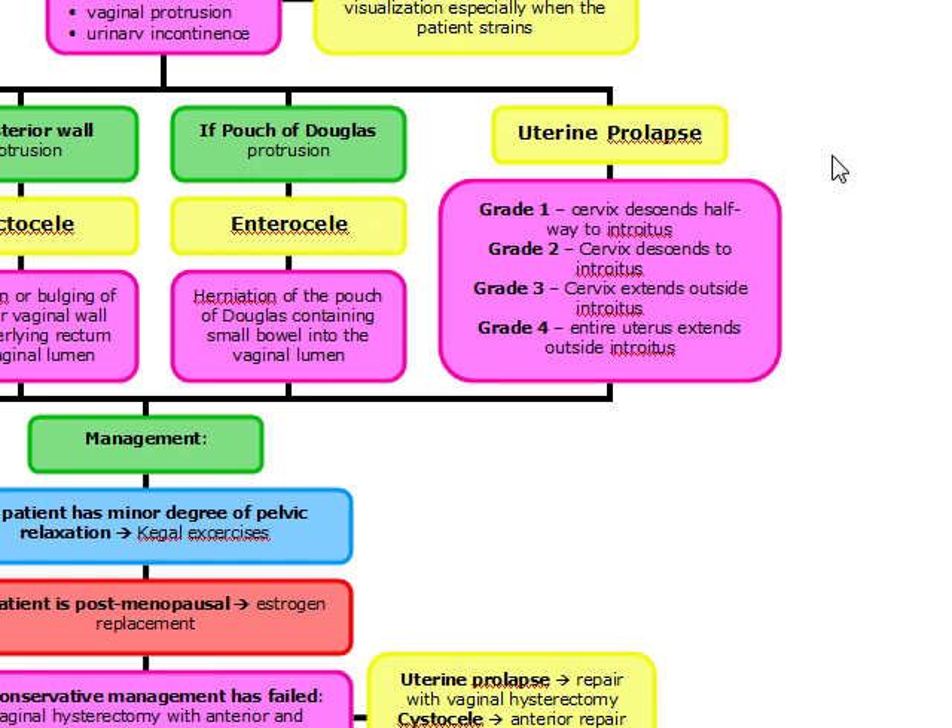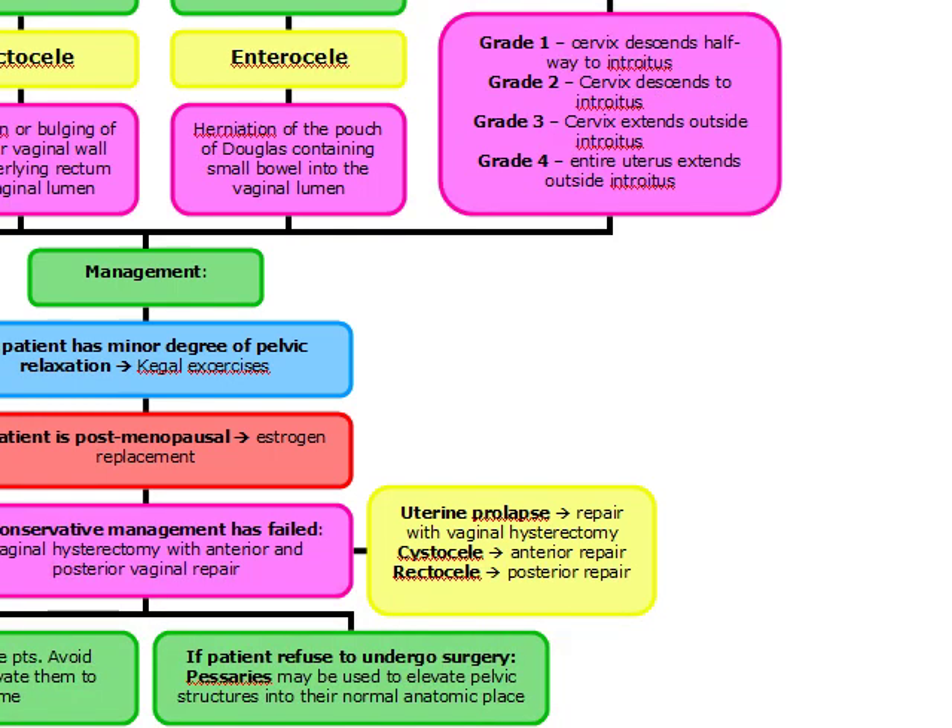The degree of uterine prolapse is indicated by grades 1 through 4. Grade 1 is when the cervix descends halfway to the introitus. Grade 2, the cervix descends to the introitus. Grade 3, the cervix extends outside of the introitus. And grade 4, also known as procedentia, is when the entire uterus as well as the anterior and posterior vaginal walls extend outside of the introitus.